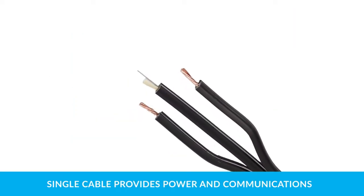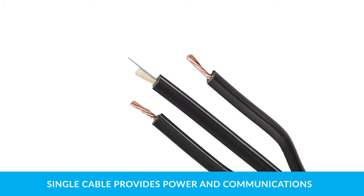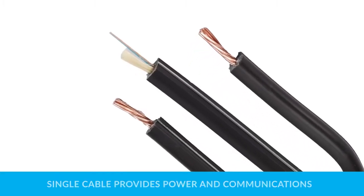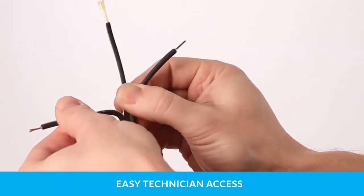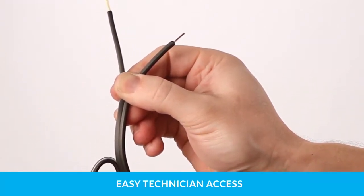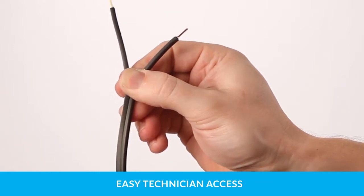This single hybrid copper and fiber cable solution requires no special tools for installation. Stress concentrators in the cable jacket allow fast, banana-peel-style technician access, up to five times faster than traditional hybrid cables.